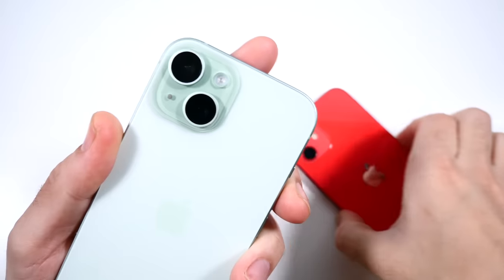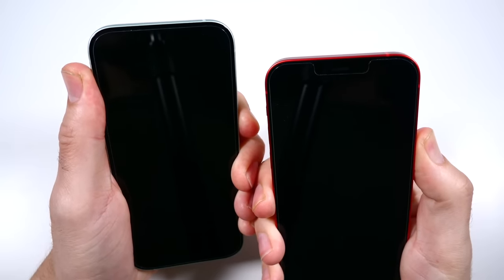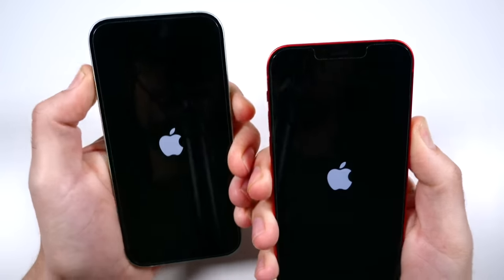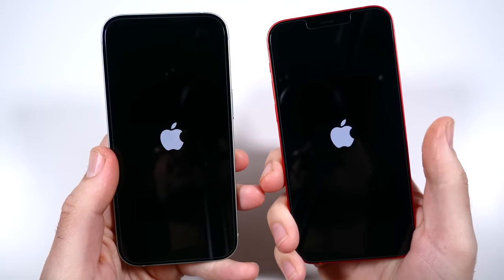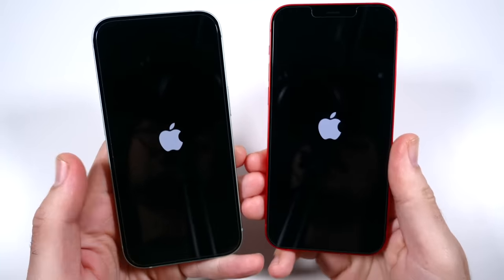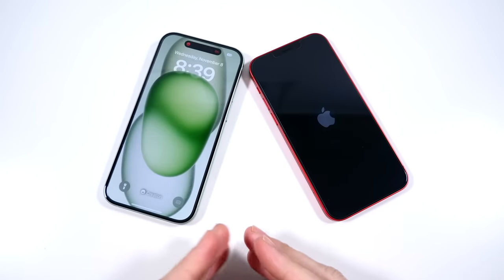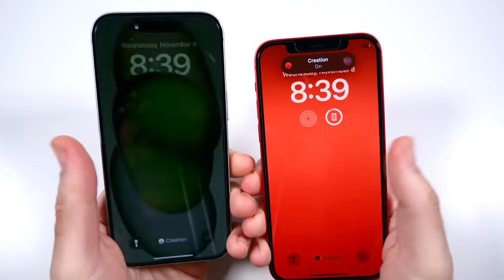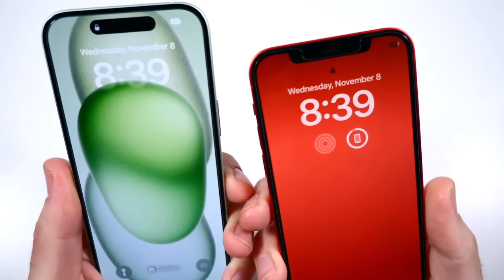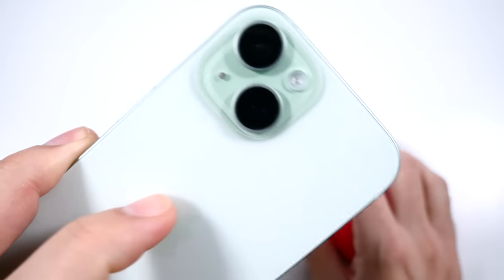iPhone 15 versus iPhone 12 speed test. Let's begin with a boot up test — the iPhone 15 has the Apple A16 Bionic chip found in the iPhone 14, while the iPhone 12 has the A14 Bionic. The iPhone 15 boots up faster than the iPhone 12, but not by a lot. This video will show how much of an upgrade you'd get in daily usage and performance if you're coming from an iPhone 12.